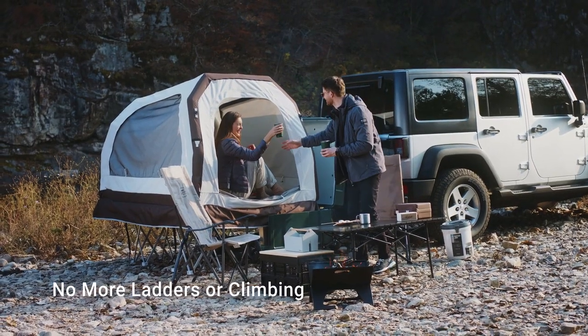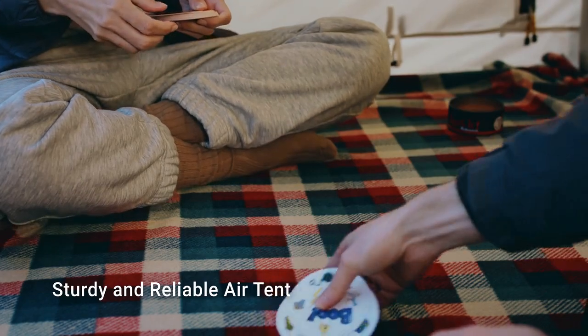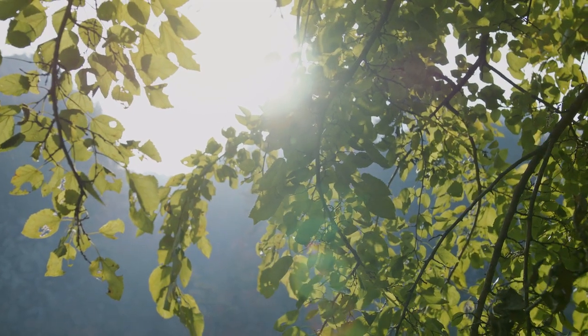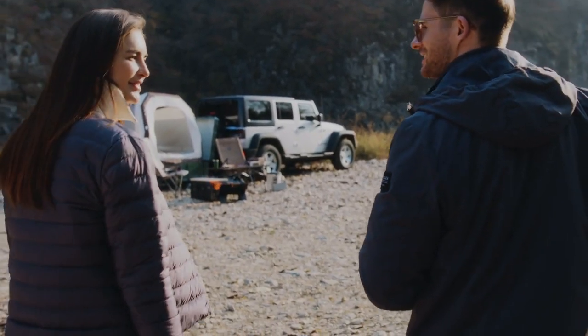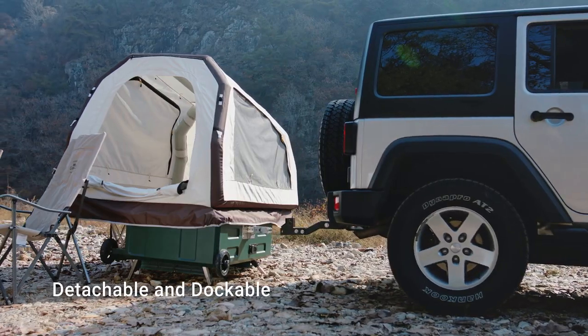No ladder needed with Hitch Home — just the right height for easy access to your space. The sturdy design ensures stable comfort, letting you fully enjoy your journey without any disturbance. You can easily separate the vehicle and the Hitch Home tent, park the vehicle in your desired space and use the tent separately.